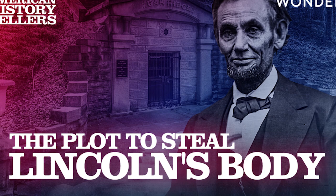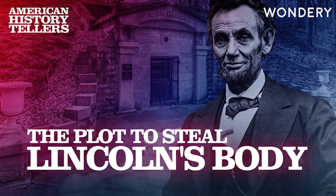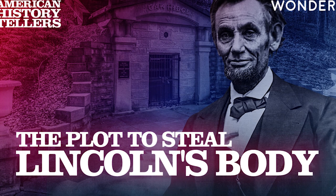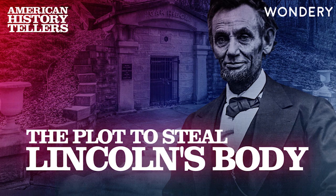The plot to steal Abraham Lincoln's body began in an unexpected place: the world of counterfeiting. In the mid-1800s, America faced a counterfeiting epidemic. In some places, roughly half of all bills circulating during the Civil War were fake. The crisis threatened to bring down the economy. To combat the problem, the Treasury Department opened a new agency — the Secret Service. Long before they protected the president, Secret Service agents were tasked with hunting down counterfeiters. It was a matter of national security.